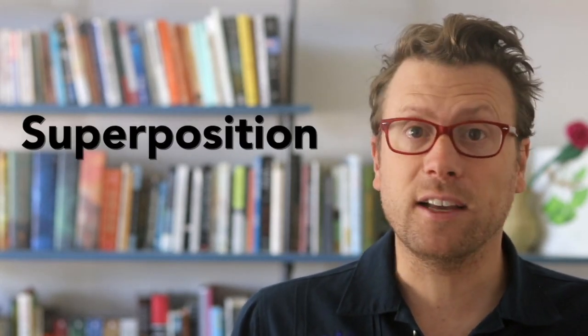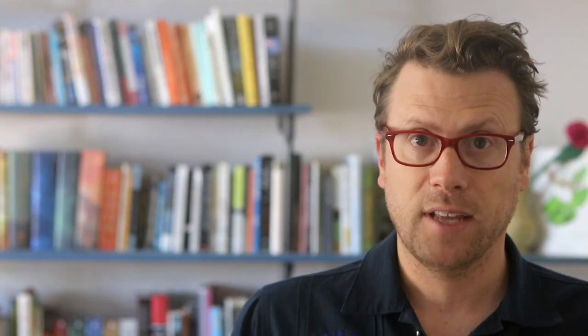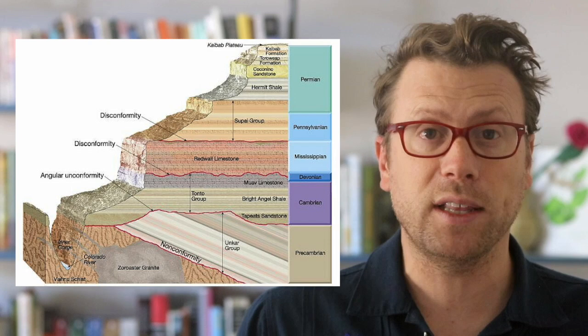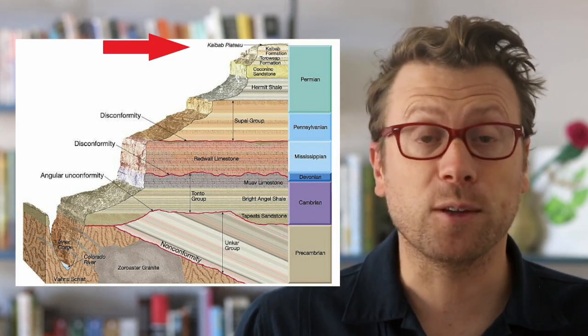It also demonstrates the law of superposition, which states that sedimentary rock layers are deposited in a sequence with the oldest on the bottom and the youngest on the top. The oldest rocks in the Grand Canyon are 1.7 billion year old Proterozoic metamorphic rocks like the Vishnu Schist, exposed along the Colorado River. The youngest are 270 million year old Permian limestones of the Kaibab Formation, exposed at the rim of the canyon.